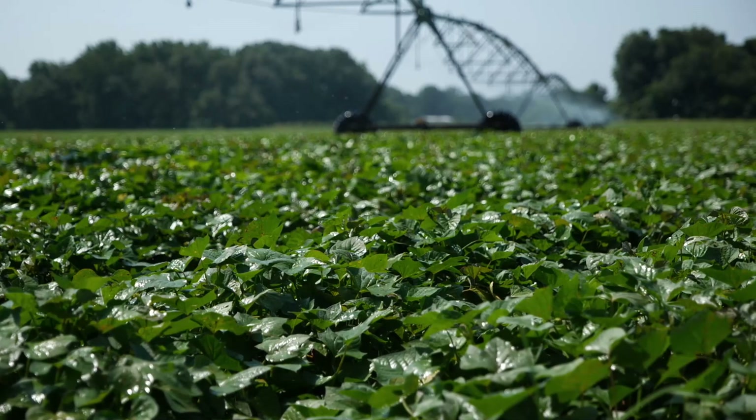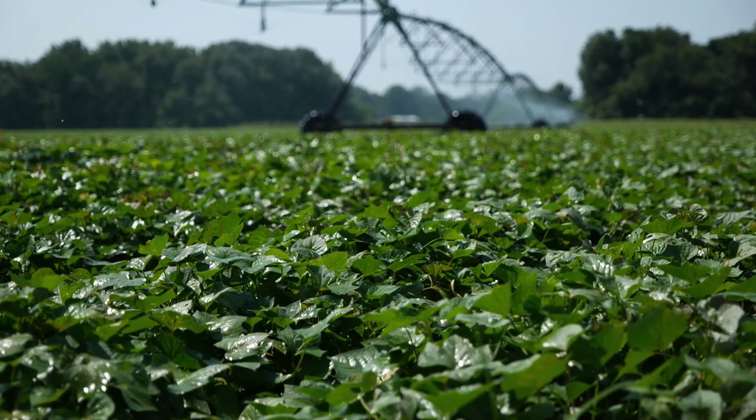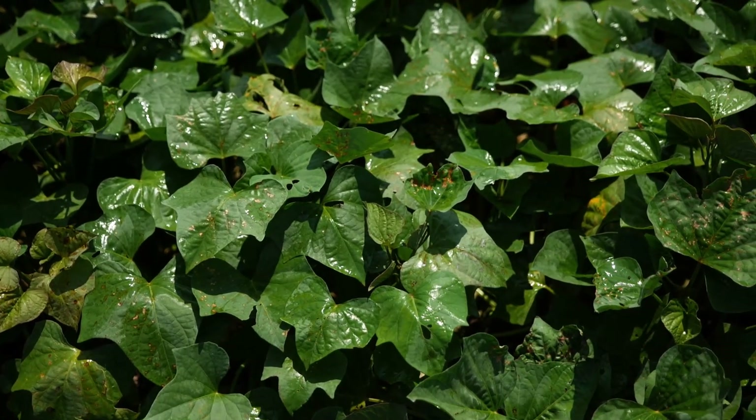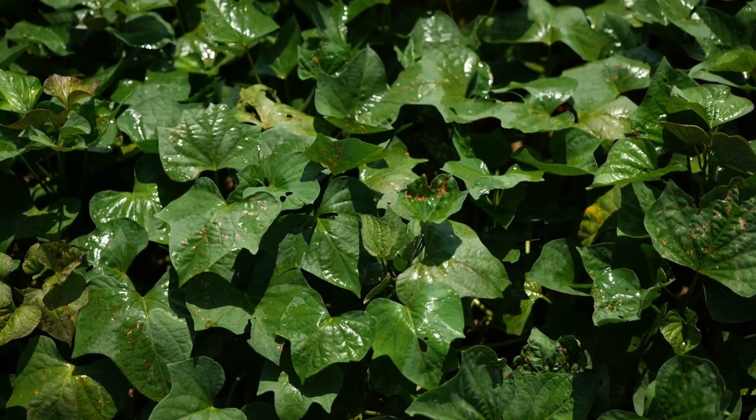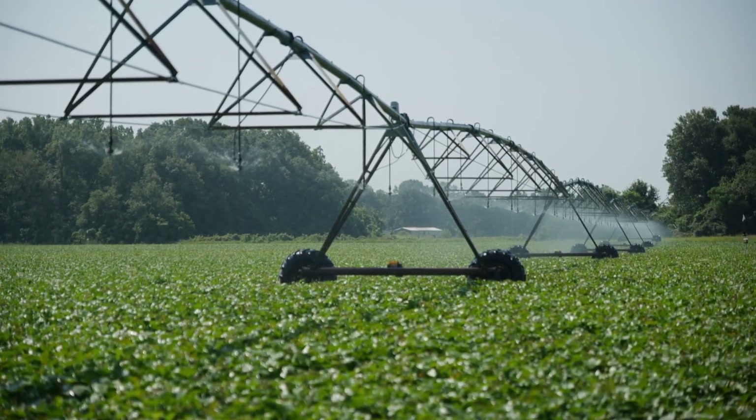Today, we are in a field where we're working with the management team investigating the optimum planting density for Beauregard grown under center pivot irrigation. We thank the Black Gold team for allowing us to work with them in further improving their management practices.